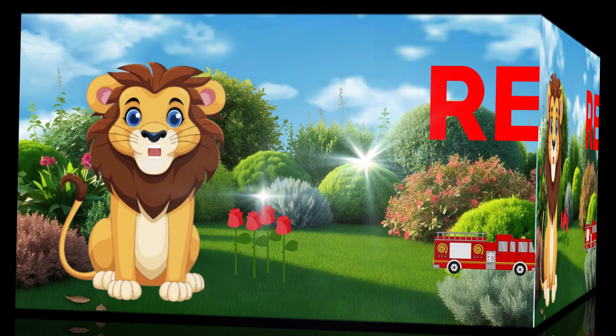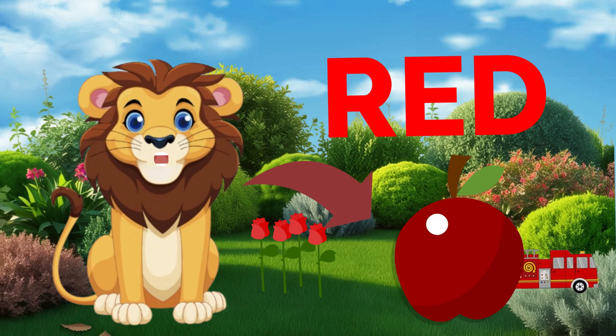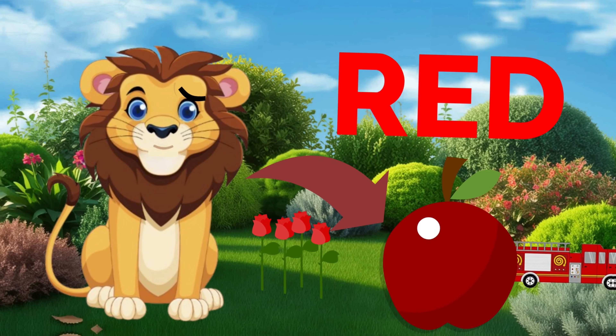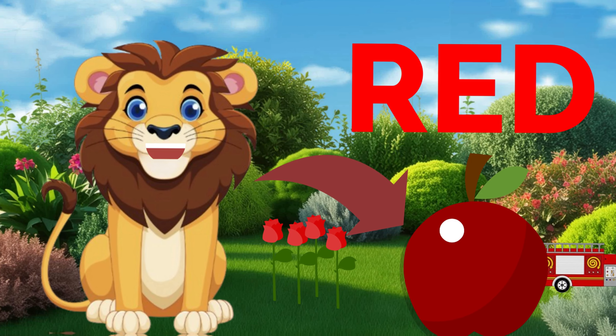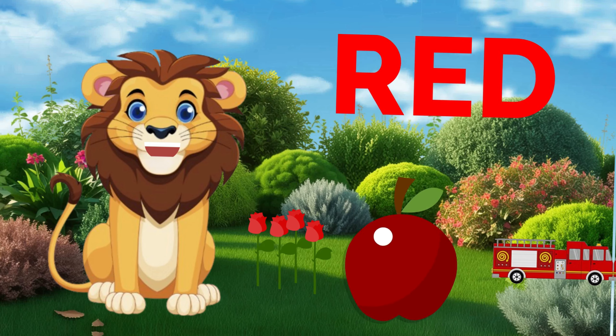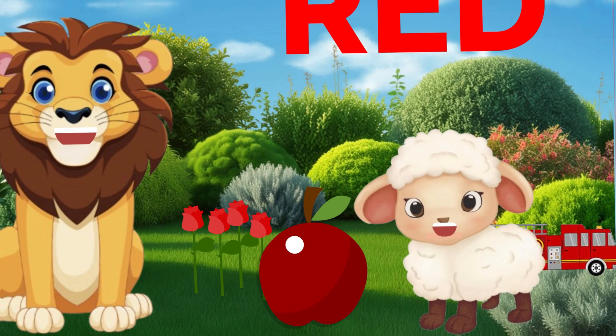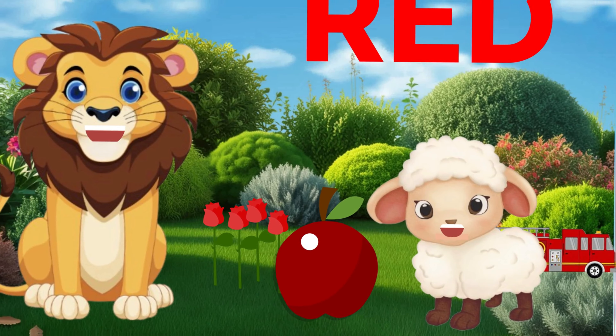Okay, the first color is red. Red is bright and strong. And look at this delicious red apple. Can you say red? Great job, boys and girls! Yummy! Red is the color of this apple. Do you see anything around you that's red?